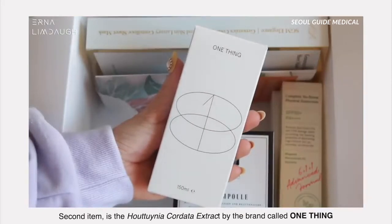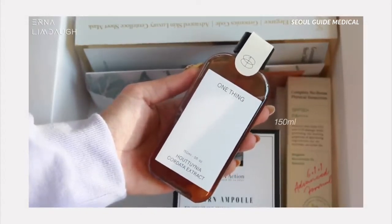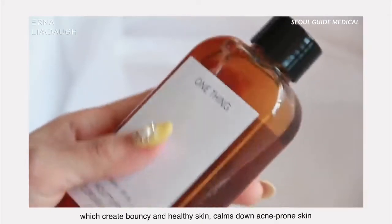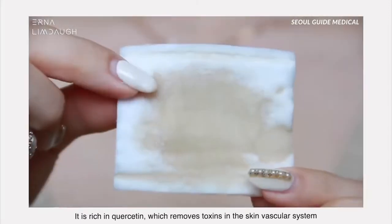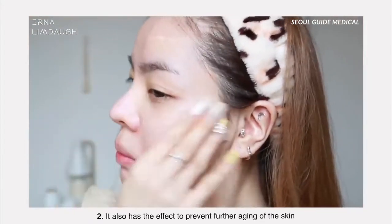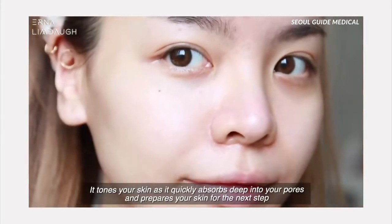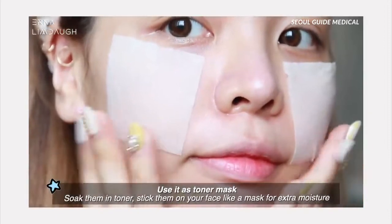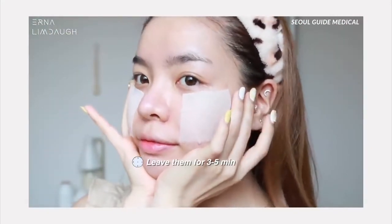The next item is the Houttuynia Cordata Extract by the brand Coul One Thing. This is also one of the top-selling products at Lalavla. It's made of 100% pure extract of Houttuynia Cordata and is rich in quercetin, polyphenols, amino acids and fatty acids, which create bouncy and healthy skin and calm down acne-prone skin. It can be used as a skin detox — rich in quercetin which removes toxins from the skin's vascular system. It's also effective for acne-prone skin and helps prevent further aging.